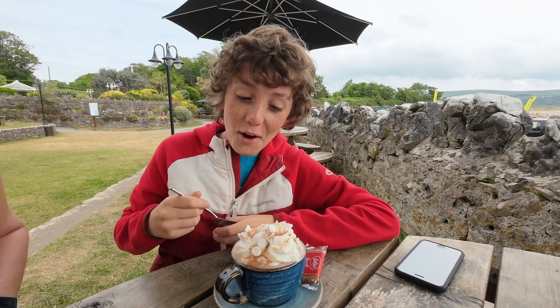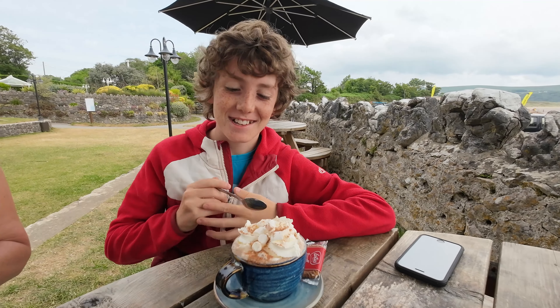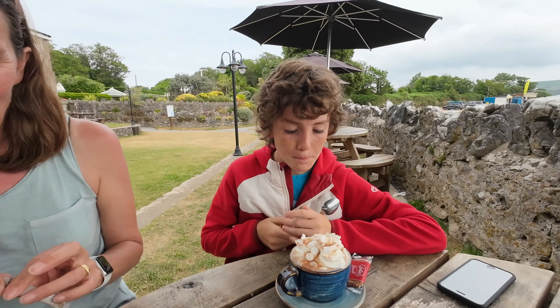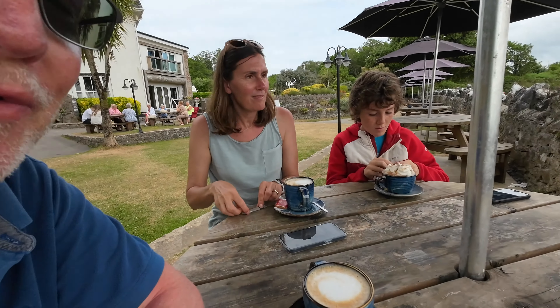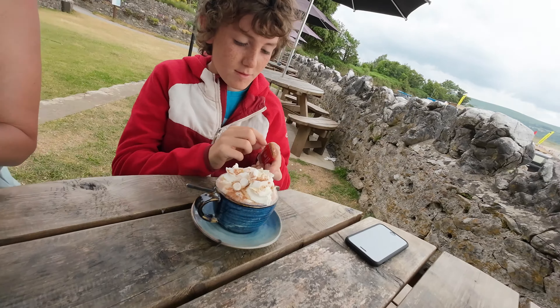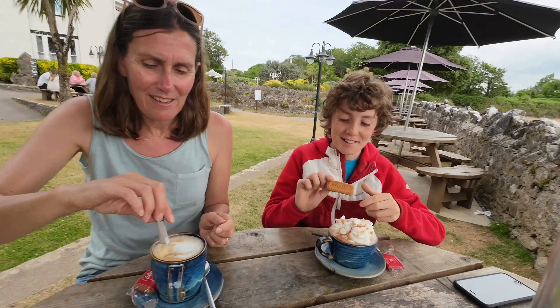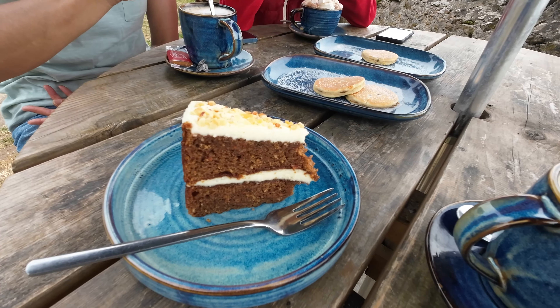What have you got there, Harry? A very nice looking hot chocolate — look at that. So it's a little thank you for letting us stay in the car park for a couple of nights. We thought we'd come and spend some money in the bistro. So we've treated ourselves to coffee, marshmallows, cream, a little bit of hot chocolate, and a gift of a biscuit. And there's some cake on the way as well.